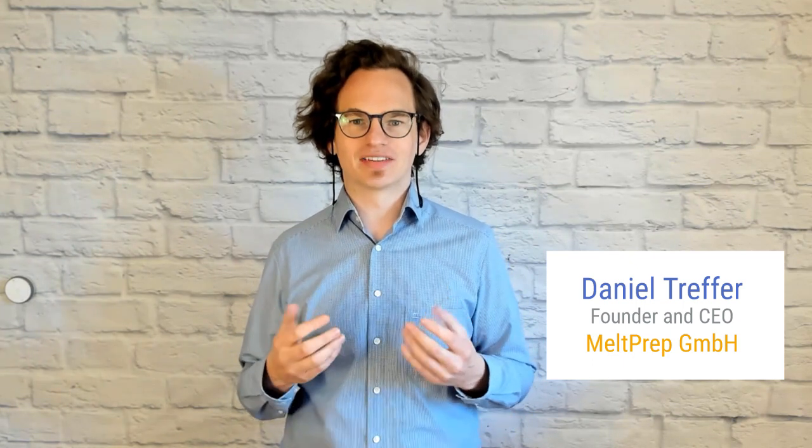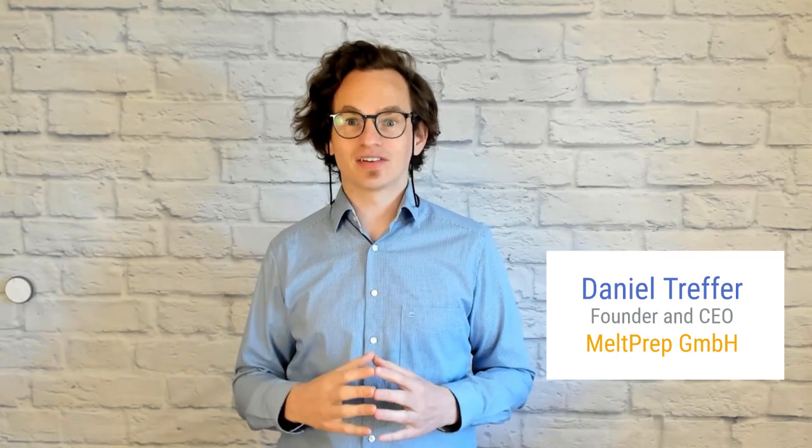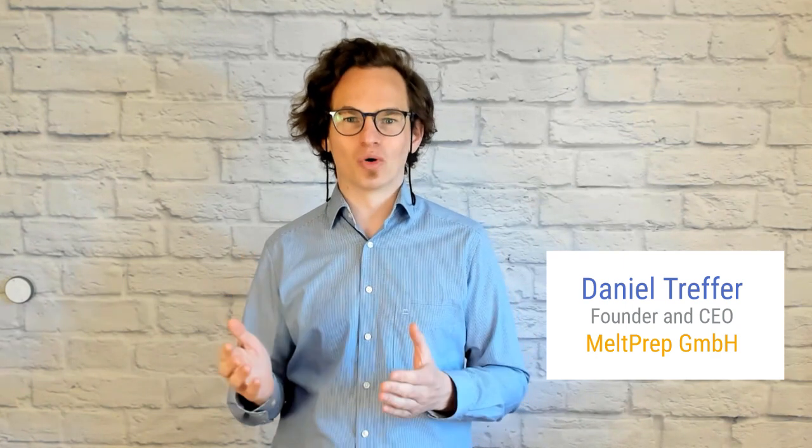Hello everyone, I'm Daniel Treffer, founder of Meltbrot. Many of you know how much effort is required to develop a new ASD formulation. Most stories I hear from our clients have two things in common: materials are expensive and quantities are limited. If you have ever used hot melt extrusion, you know that this combination has a low success rate, and you are well aware of the joy of cleaning and the unavoidable losses in dead volumes during startup and shutdown phases of this continuous process.